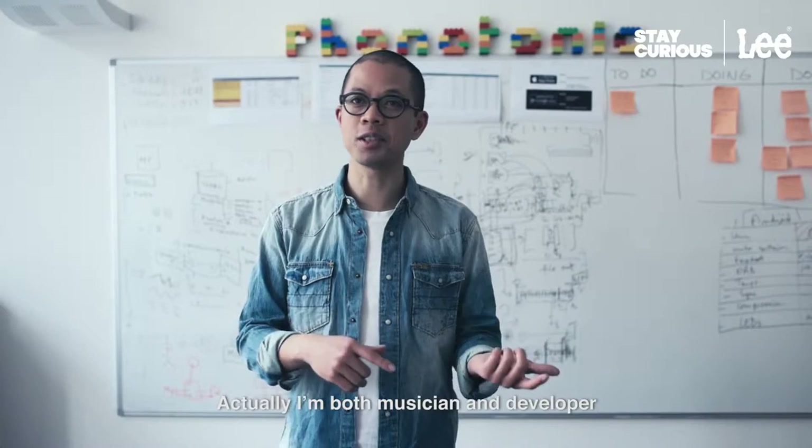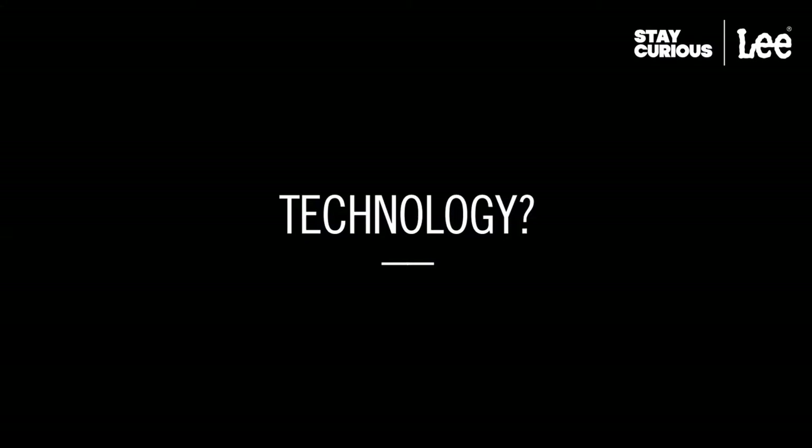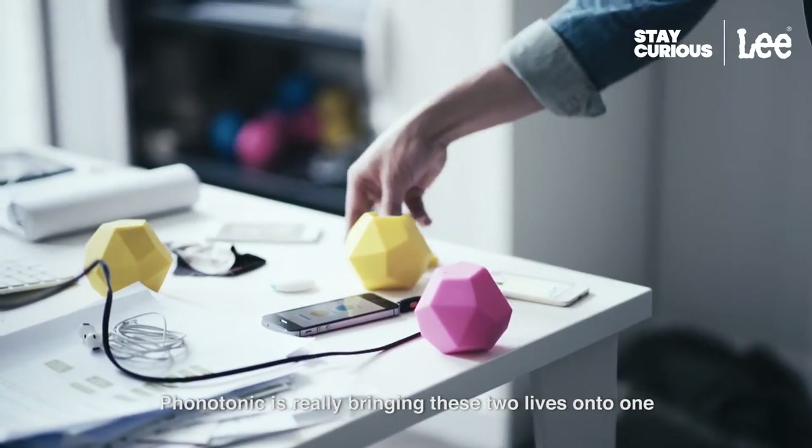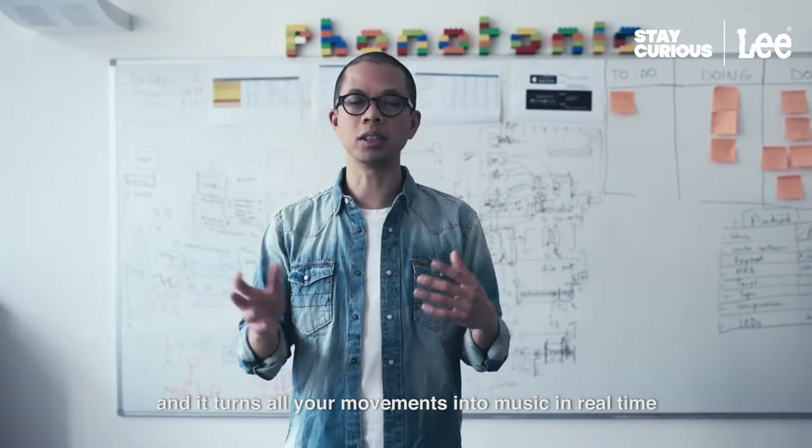I'm both a musician and a developer. Phonotonic is really bringing these two lives into one. Phonotonic is a small object that connects to an app and it turns all your movement into music in real time.